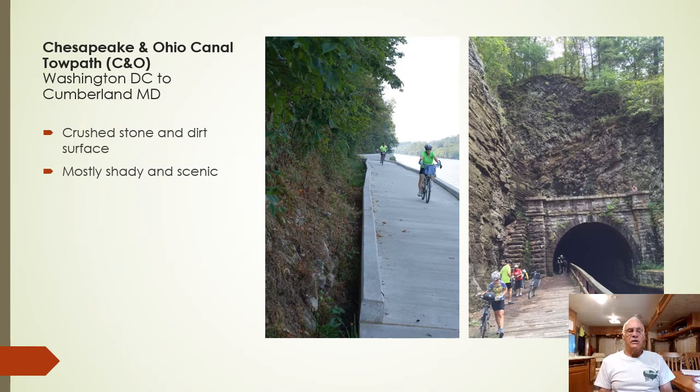The picture at the left is the Big Slack Water. During canal times, the canal boats would load their mule onto the boat and float down the river to Dam Number Four and into the guard lock. A few years ago, the National Park Service added a concrete walkway along the side of the Potomac River against the cliff. Historically that had never been there, and you would have had to detour on roads around this section. It's a very beautiful section — you're right on the Potomac River.